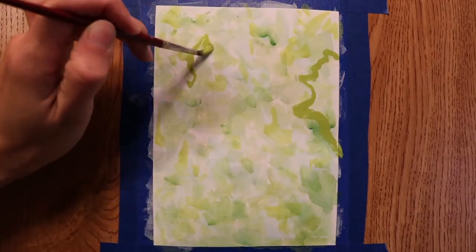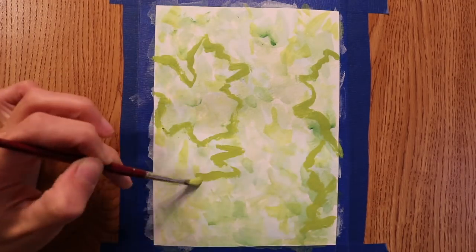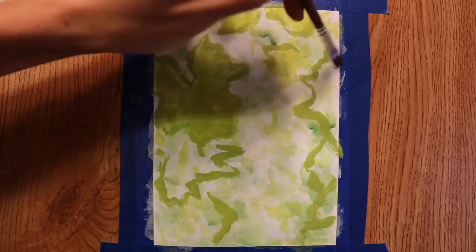Grapes! I'm finally getting down to it. Grapes! And why do we want grapes? Well number one - grapes, for eating the fruit. Grapes can be used for eating or making wine. We're probably gonna be more the eating.